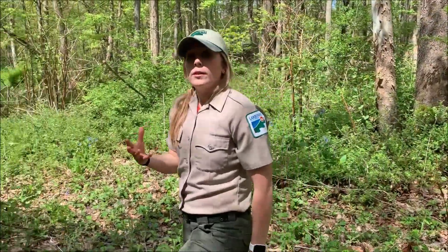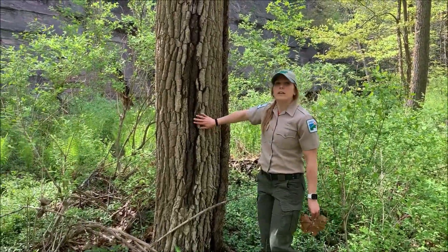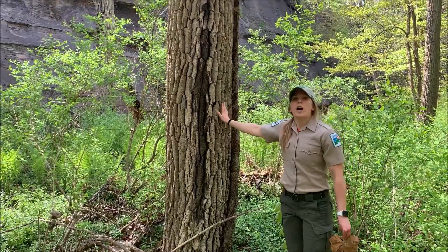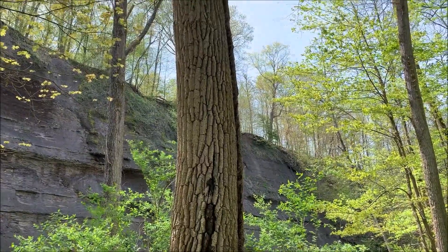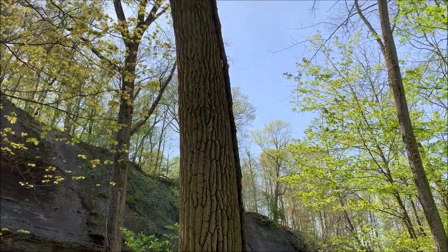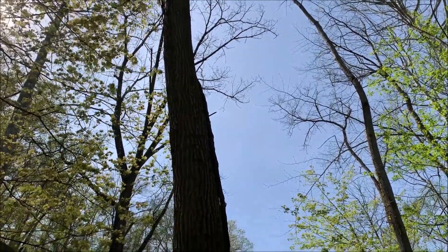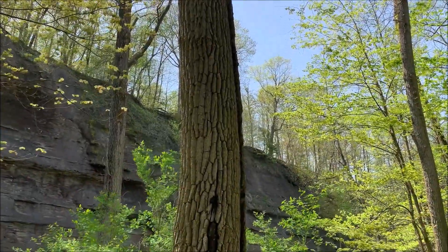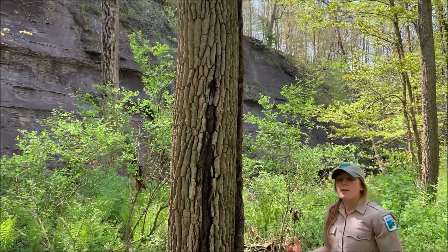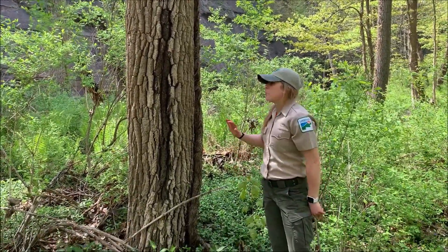There's another tree down here that I also want to show you that really likes floodplains — this eastern cottonwood tree. They also can grow to be very tall at about 80 feet. As you can see, the bark is heavily furrowed, and these trees actually produce a long, pendulous-looking or stringy-looking flower. There are male trees and female trees, and if pollen isn't exactly your friend in the spring, then you probably won't like the cottonwood.